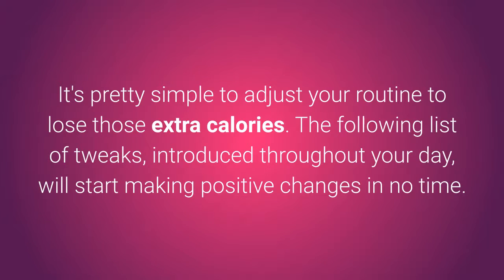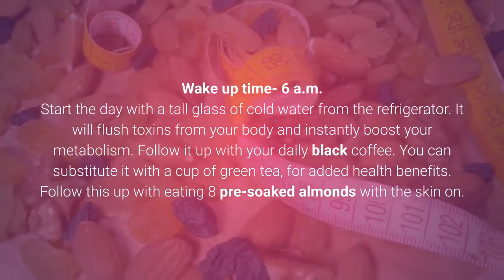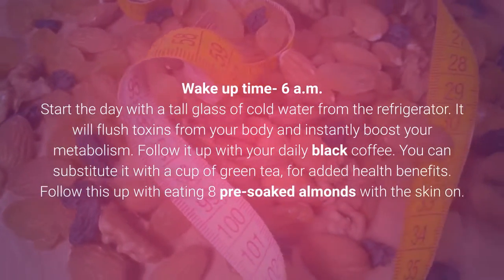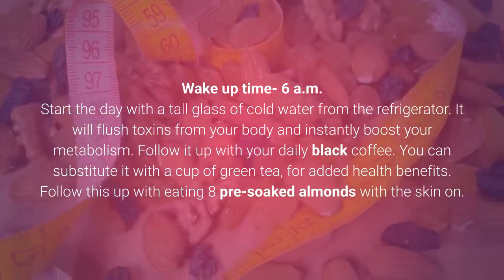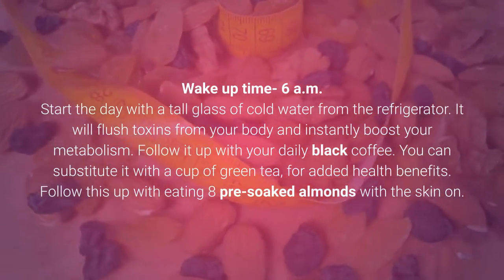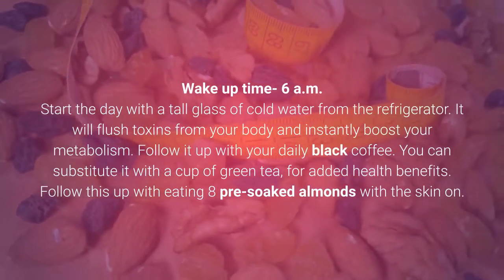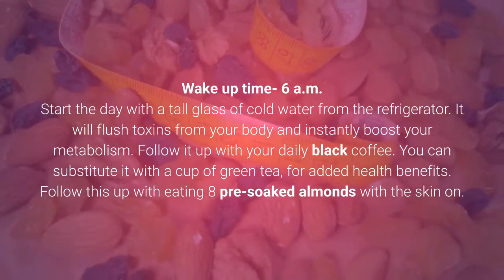The following list of tweaks, introduced throughout your day, will start making positive changes in no time. Wake up time: 6am. Start the day with a tall glass of cold water from the refrigerator — it will flush toxins from your body and instantly boost your metabolism. Follow it up with your daily black coffee. You can substitute it with a cup of green tea for added health benefits.